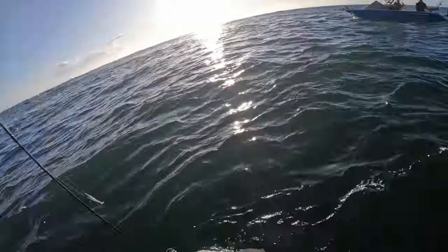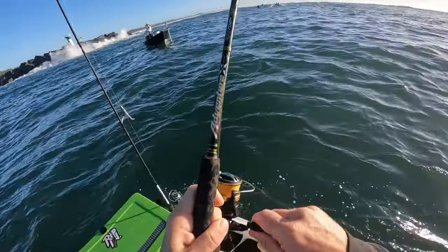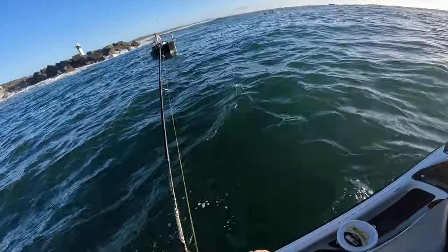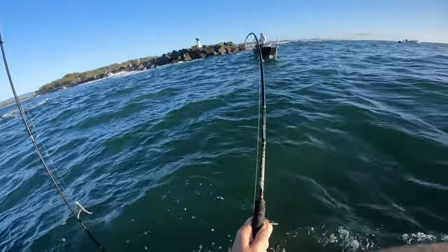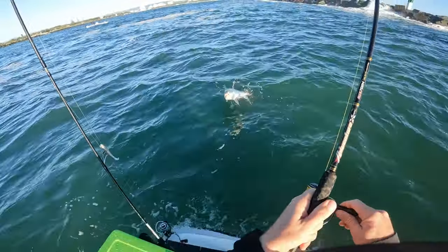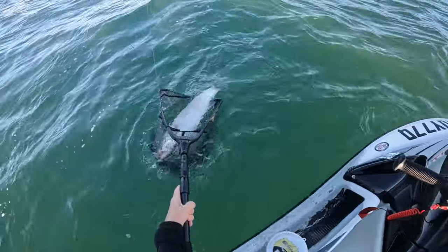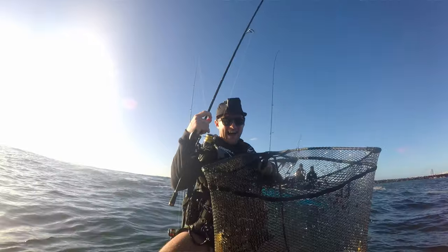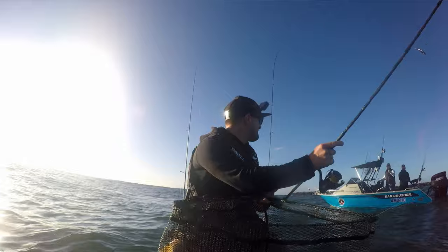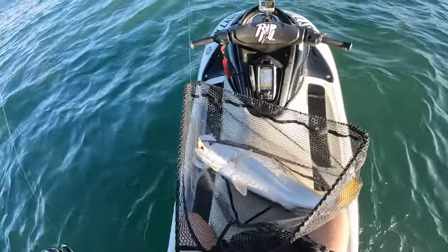I've got to get it up quick - the boys got sharked before. Normally you should let them have a couple of runs but I've got to be quick, there's a big shark lurking - it smoked the boys' dewy before. Come on, come on baby! Yeah, you bloody ripper! Yes boys! Oh he's fat - I reckon he's legal!